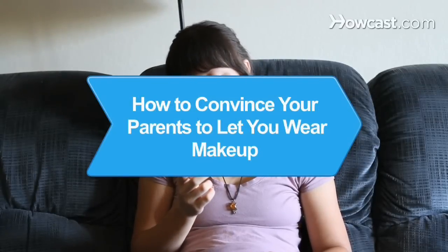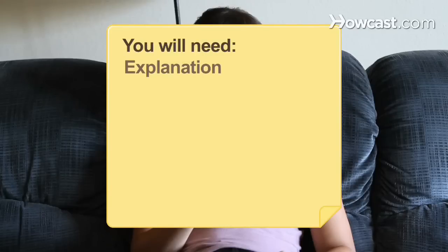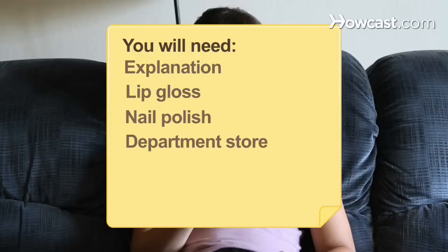How to Convince Your Parents to Let You Wear Makeup. Are you ready to start wearing makeup, but your parents need a little convincing? Here are a few tips to get you started. You will need: an explanation, lip gloss, nail polish, a department store, research, and persistence.